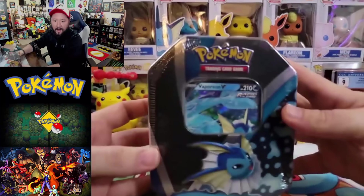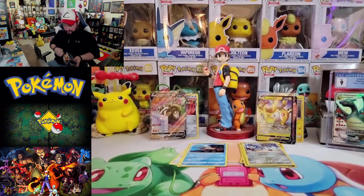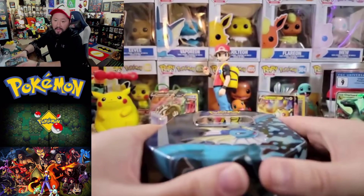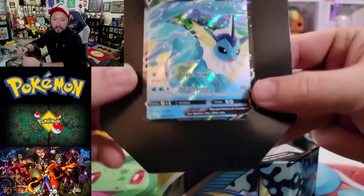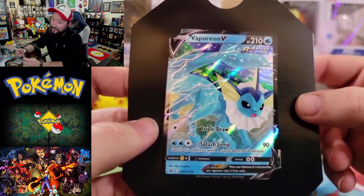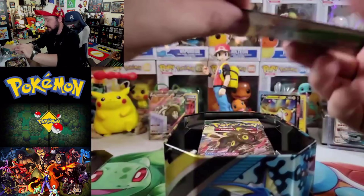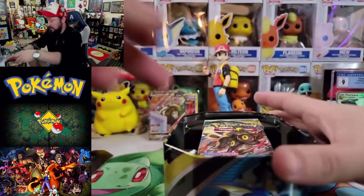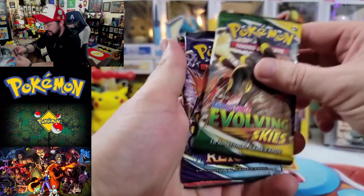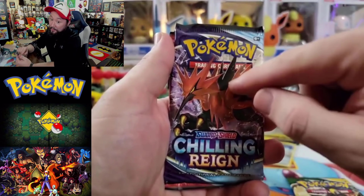We got some crazy hits out of our single packs — an alt art from Fusion Strike! Now it's time to finish it off with our Vaporeon tin, my number two favorite Eeveelution. Can Vaporeon bring us some juice? Started off pretty good with Fusion Strike. Vaporeon is absolutely beautiful — was my number one favorite Eeveelution before Gold and Silver came out. Let me get the code card out and pull out our packs. Got Umbreon right on top — love it. We got Chilling Reign, Battle Styles, and Sword and Shield packs.